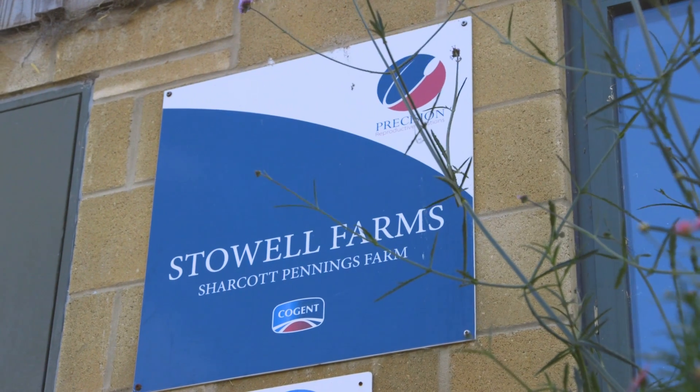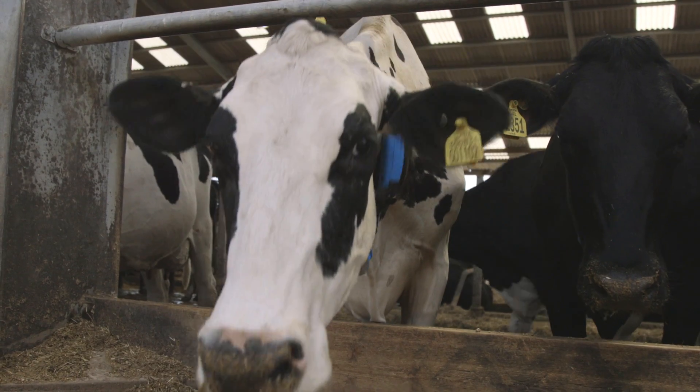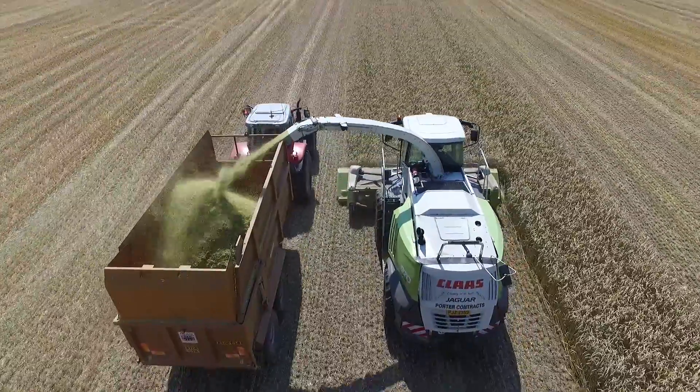I'm Gavin Davis, Farm Manager here at Stoll Farms, which is a mixed farming estate in Wiltshire. We farm 450 dairy cows, we have 1500 ewe flock, and we farm about 1800 acres of arable crops, with a bit of contracting on the side.